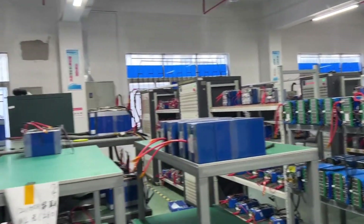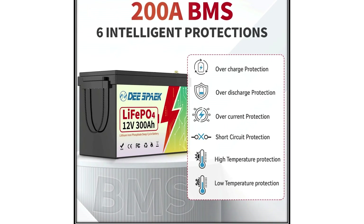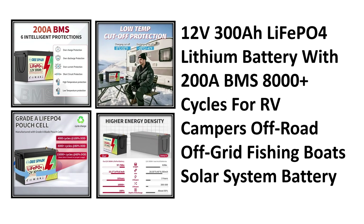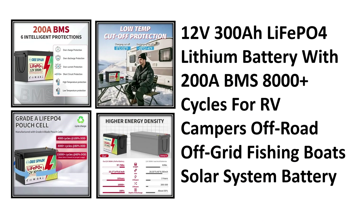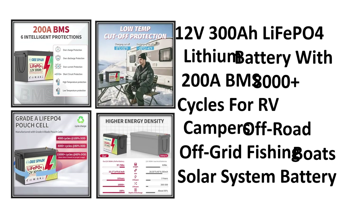At number five, we have the 12V 300 amp-hour lithium iron phosphate (LiFePO4) battery. It comes with a powerful 200A BMS and delivers 8,000+ cycles, making it perfect for RVs, campers, fishing boats, and off-grid solar systems. This battery is built for long-term reliability and heavy-duty use.